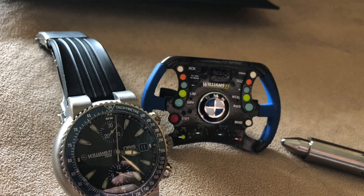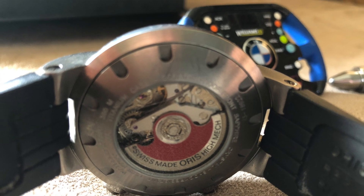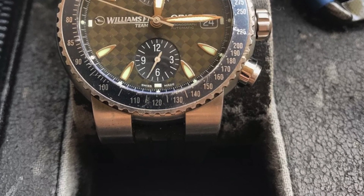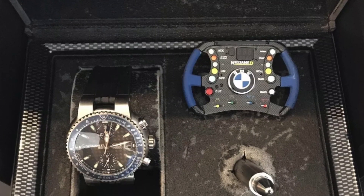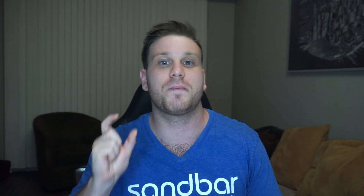I absolutely loved this watch. It has real carbon fiber with a titanium casing. The coolest thing about this watch is not only is it limited to 2,000 pieces, but it comes with a little replica of the BMW Formula One steering wheel along with an actual piece of the winning F1 car. To me that was super awesome — it was something I had to have. And another huge push to buy this watch was the fact that it was limited.